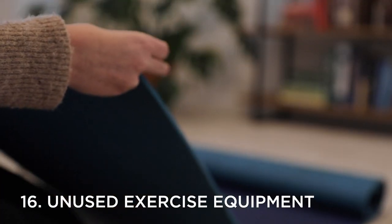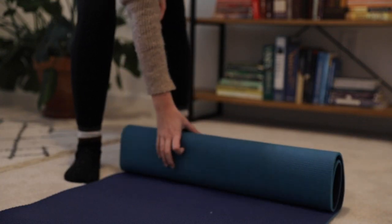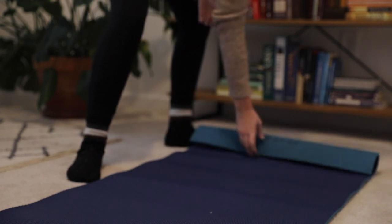The sixteenth thing that you can declutter this year is workout equipment that you don't use. Workout equipment is only useful in so much as you actually actively use it. Often we'll tend to either favor some workout equipment over other items, or simply dream of using the equipment without actually ever touching it. If either of those are true for you and you have pieces of workout equipment that haven't been used in months, it might be time to consider letting go of those items.